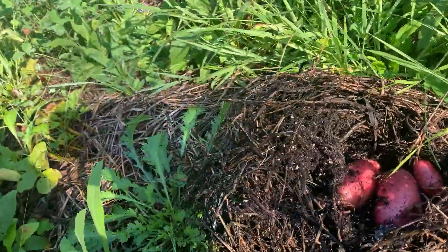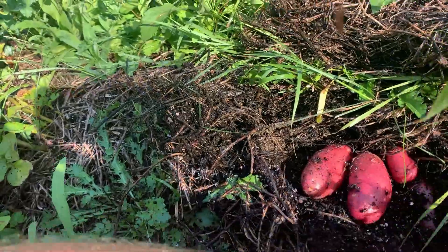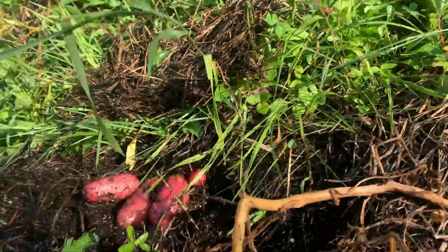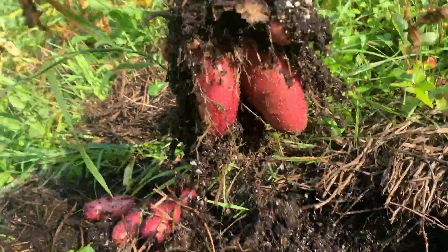Just harvesting some potatoes. These three obvious ones — oh, I didn't even notice this one. I already dug these up. Follow to the next plant. Oh, look how cute these are, look at that!